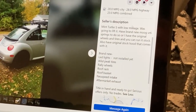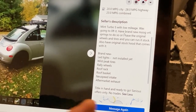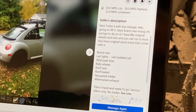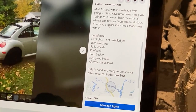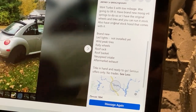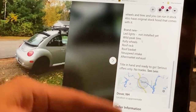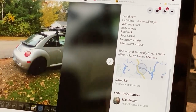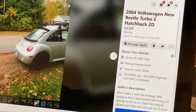Let's go to the description. 'Mint Turbo S with low mileage' — that is huge. He was gonna lift it, so he's a car guy. He had brand new VR6 springs to do the lift, but he has the original wheels and tires, so even though he did modifications, he kept the original stuff — that's huge. Brand new LED lights, not installed. Peak tires, rally wheels. Title in hand, ready to go. This guy's serious. He's asking a lot of money, so we're gonna start talking to him.